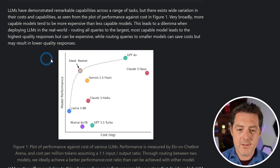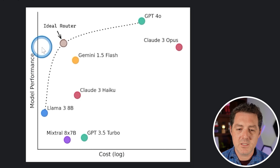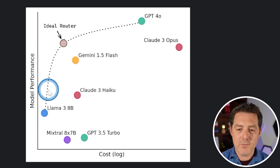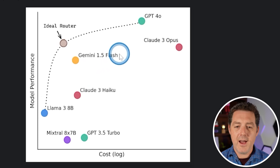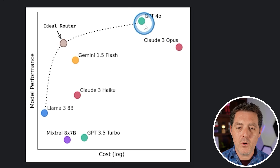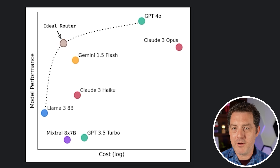Here's the blog post on it. The first thing I want to point out is this diagram. On the x-axis we see cost, on the y-axis we see model performance. Llama 3 8B is a very inexpensive model to run, but the performance is not nearly as good as GPT-4. Claude 3 Opus is very expensive. Now check this out — this is RouteLLM. Very high performance, better than Claude 3 Opus, almost as good as GPT-4, but a fraction of the cost. And that is what is special about RouteLLM.